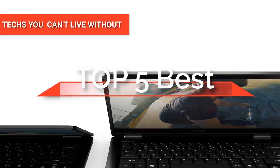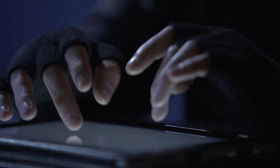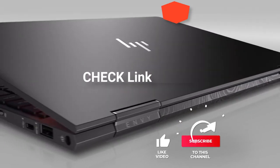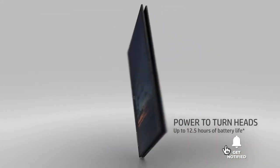Hey guys! In this video, we're going to look at the top five best touchscreen laptops available on the market today. We made this list based on our own opinion, research, and customer reviews. We've considered their quality, features, and values when narrowing down the best choices possible. If you want more information and updated pricing on the products mentioned, be sure to check the links in the description box below. So, here are the top five best touchscreen laptops.